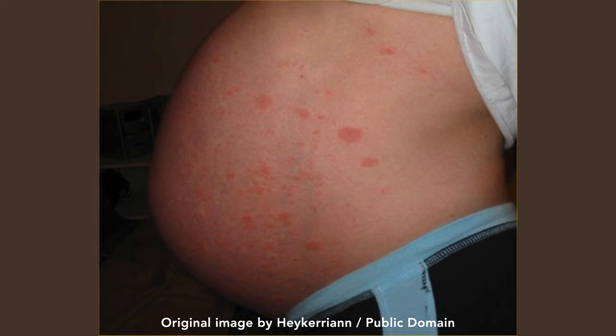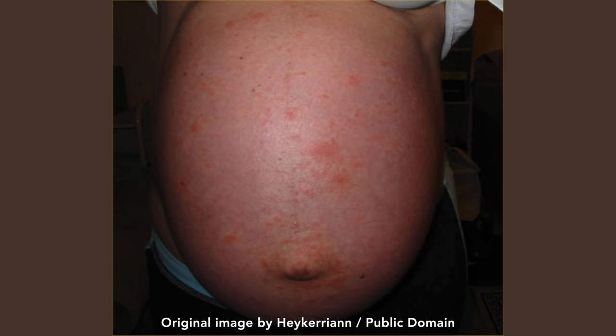Polymorphic rash of pregnancy is also known as PUPPP, which stands for pruritic urticarial papules and plaques of pregnancy. It is one of the most common skin conditions to occur during pregnancy, and it more often affects women who have never given birth, occurring sometime between the last few weeks of pregnancy to the immediate postpartum period. However, there are exceptions, with some women being affected earlier on in pregnancy.